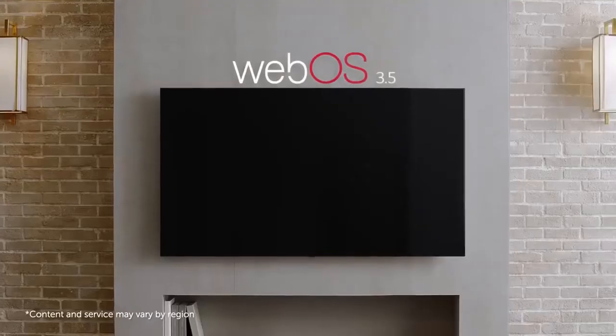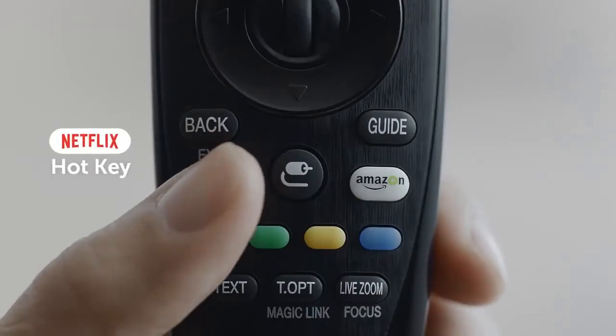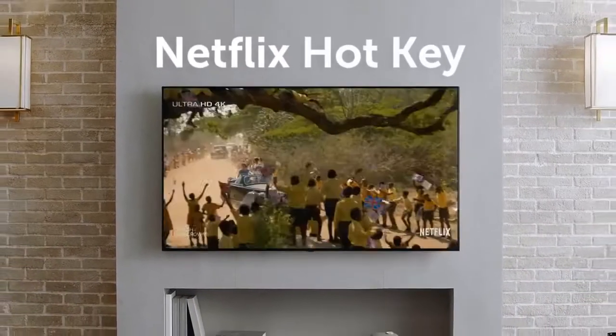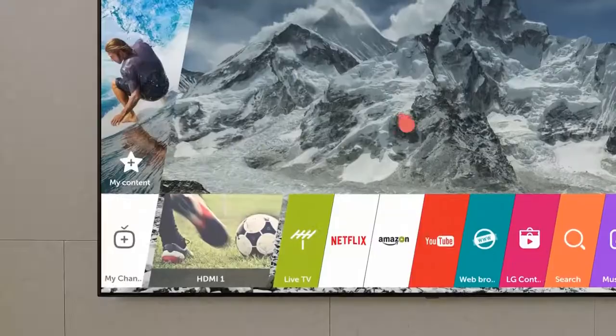Here's the new way to watch TV: LG WebOS 3.5. Your favorite content is right here — just press the hot key and there it is. You can enjoy your favorite Netflix show right away. List up your favorite content and you can watch it whenever you want.